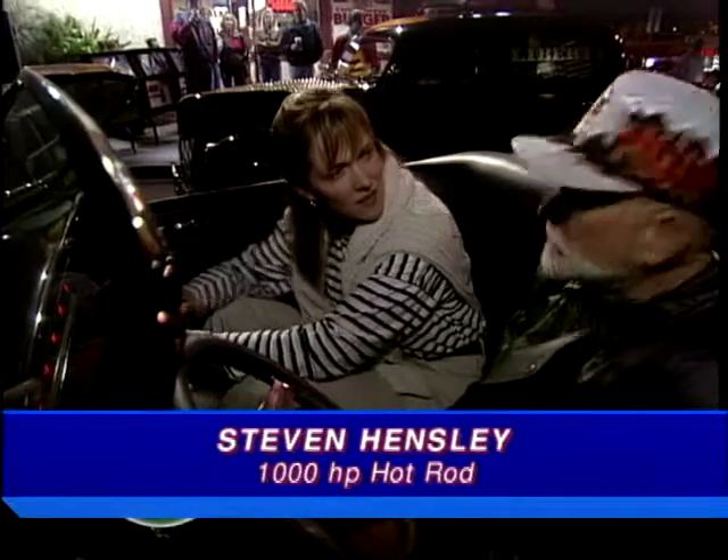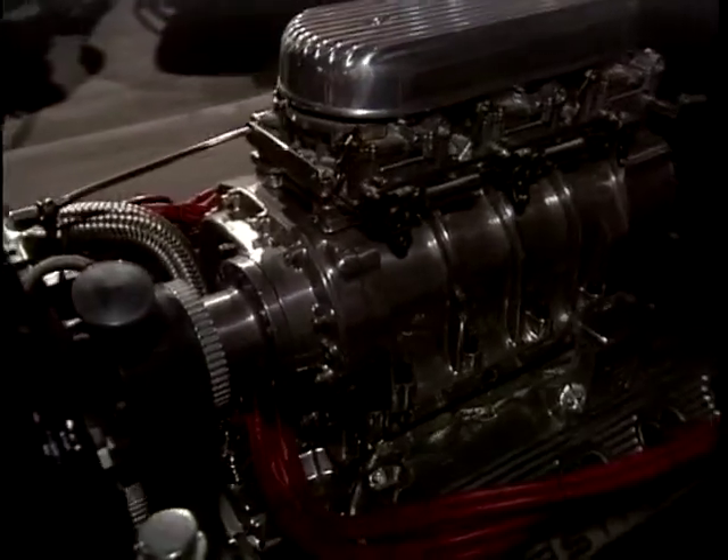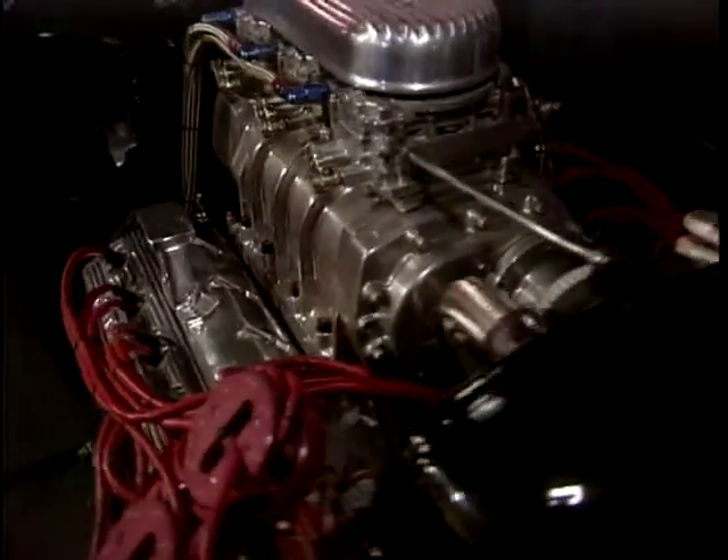What are we riding in, Steve? I've never known anything like it. It's a 32 Ford Highboy with a 525 cubic inch Keith Black. This is actually a dragster motor — a top fuel motor that's been detuned for the street. It makes about a thousand horsepower. Well, that's detuned.